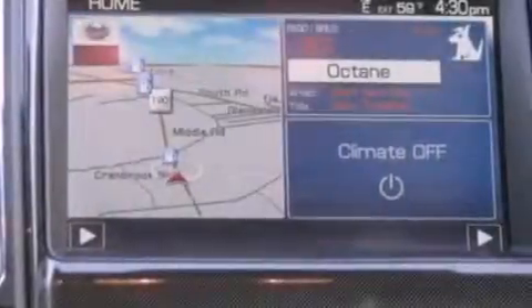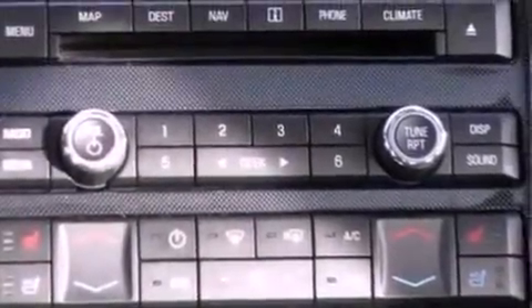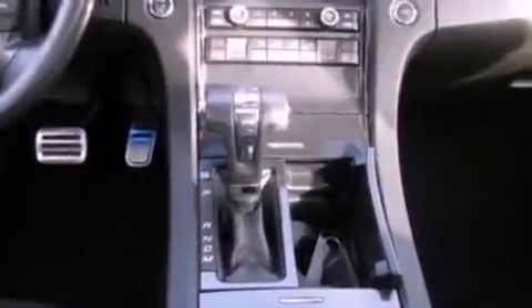The following features are also included: memory settings for the seat's positions so you can recall your favorite alignment with the push of one button, cruise control, an auto-dimming rearview mirror, a seven-speaker audio system, leather seats, steering wheel mounted gear shifting, a rear spoiler, an anti-lock braking system, and front and rear reading lights.